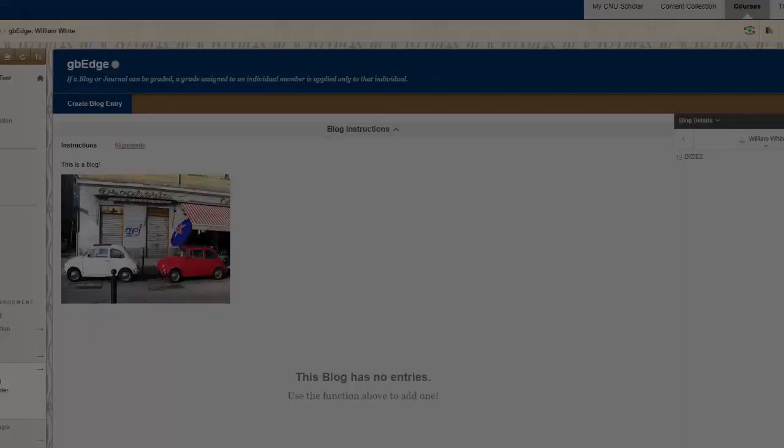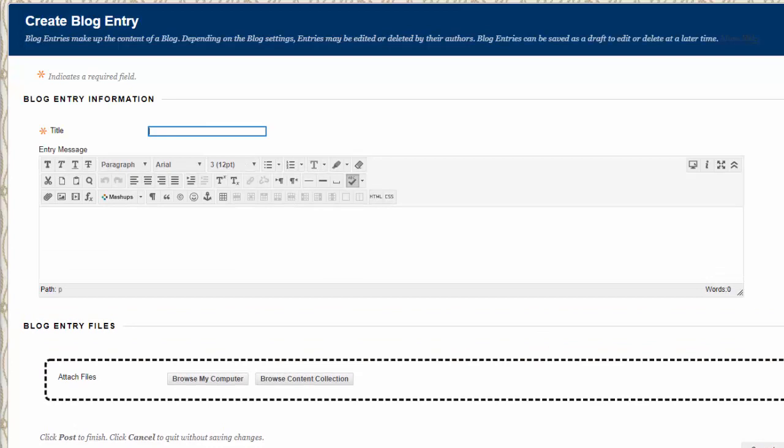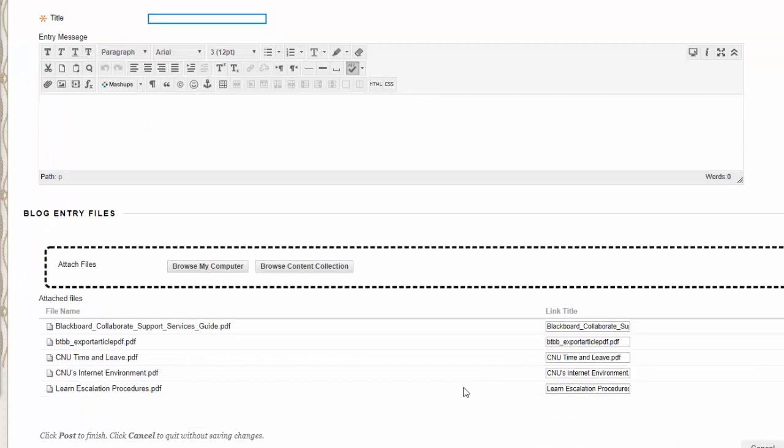To look at the drag and drop features, we're using a blog since it's one of the areas where drag and drop has been added. We create a blog entry and you can see the dotted lines indicating you can drag and drop a file in. I've got a folder of PDFs of training material, and I'm going to drag it right here — notice it turns purple. That will attach all of those PDFs from that folder. It won't preserve structure from nested folders, so this isn't a way to upload a whole class hierarchy, but it's a quick way to add a bunch of files.